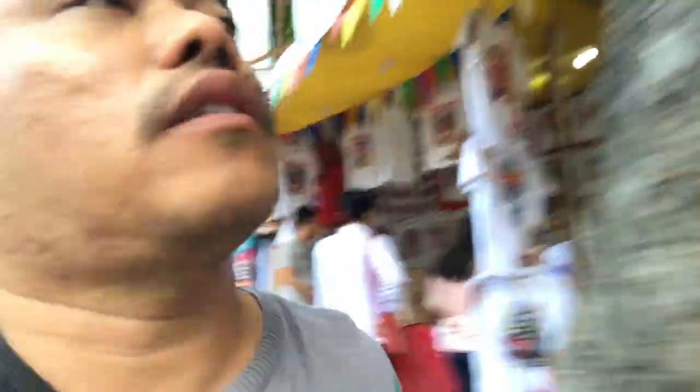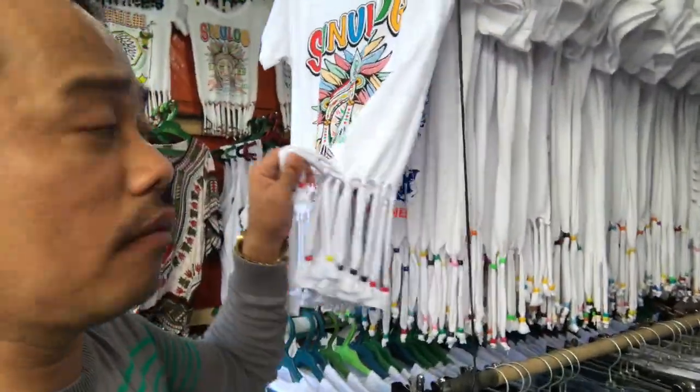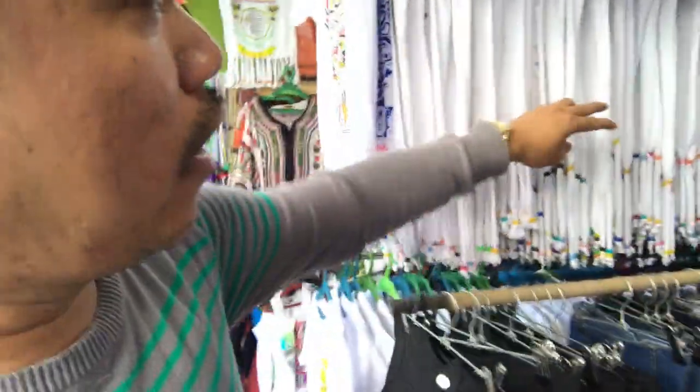Let's check out some stalls. I haven't seen a sleeveless one yet — well, there is a sleeveless but I don't like the design — so I'm gonna look for a unique design. Aside from t-shirts, there are also other items in the bazaar that you can buy, like this one, if you'd like to add some style to your Sinulog look.